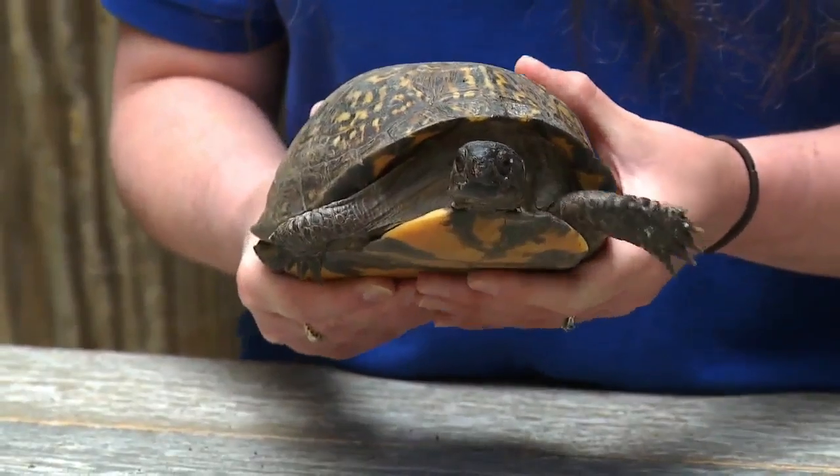For this week's Featured Creature, I'm Dakota Castile. To see this story again or any of our other Featured Creature segments, go to our website at newschannel9.com.